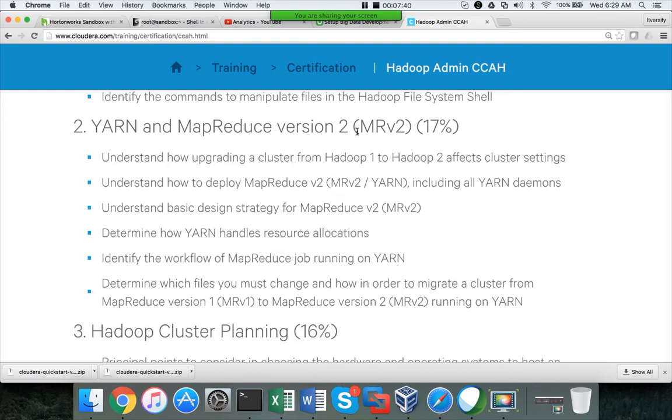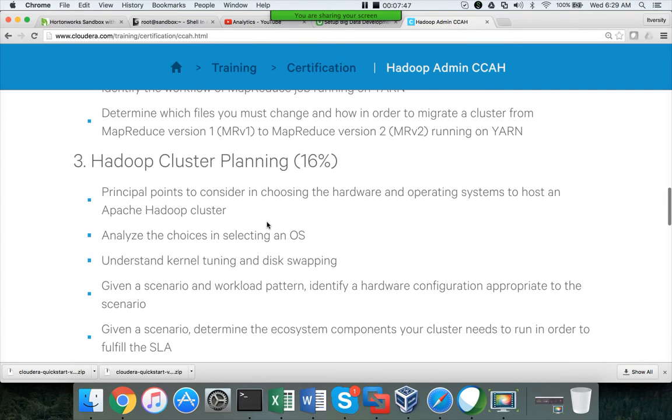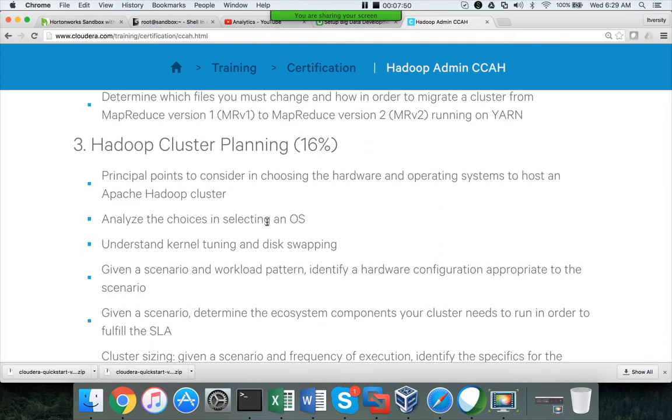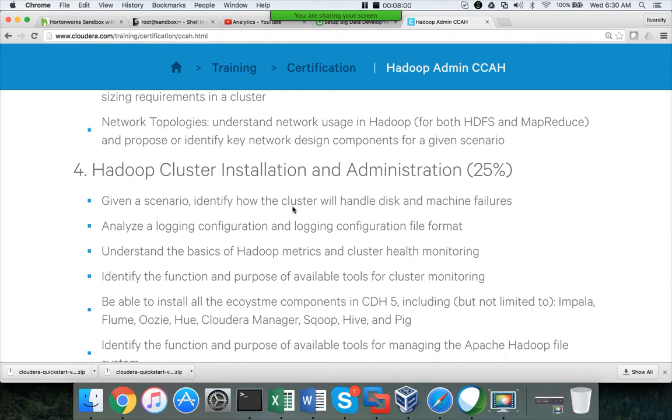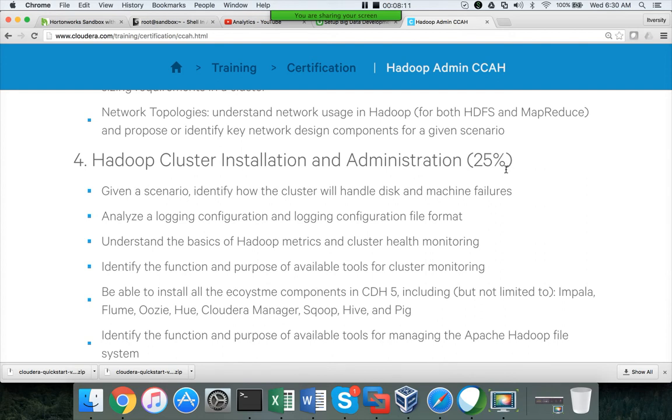YARN and MapReduce cover 17% — they will emphasize MRV2 more than MRV1, but there will be a few questions on MRV1 also. Cluster planning questions are straight. The cluster installation and administration section has 25% weightage and overlaps heavily with the first section. They will give a case study and ask which tool you should use, so you need to understand the purpose of each tool — not the installation aspects.